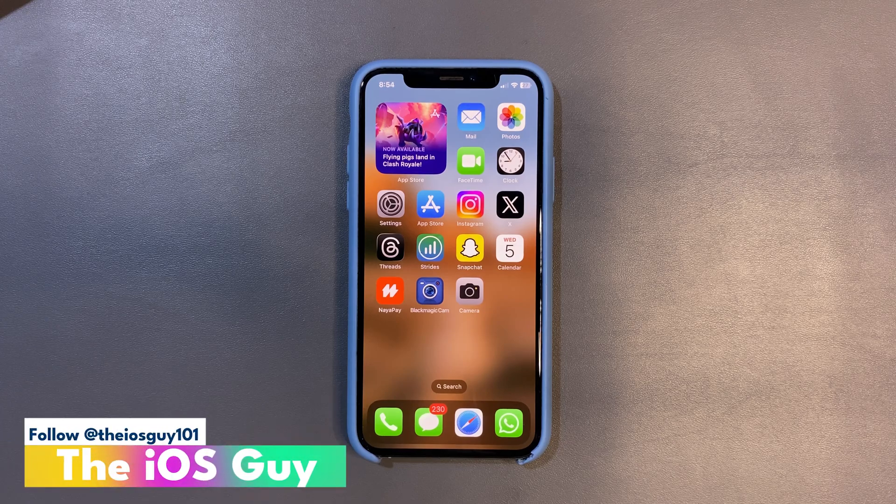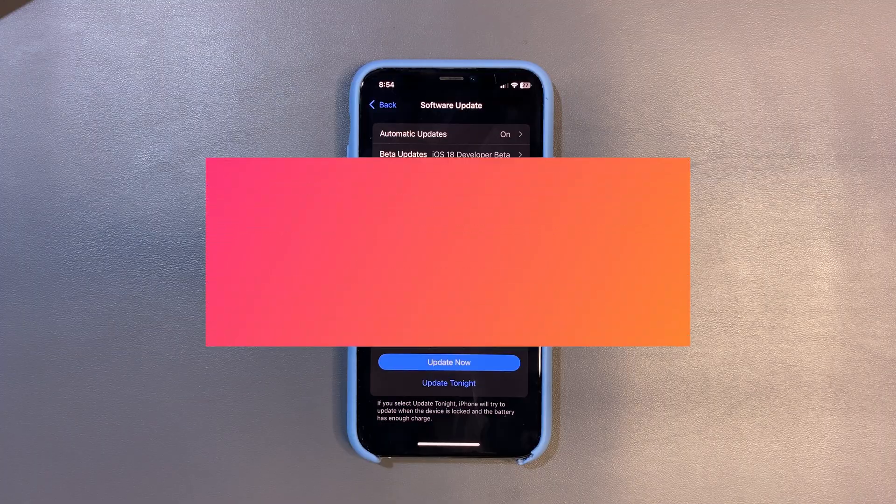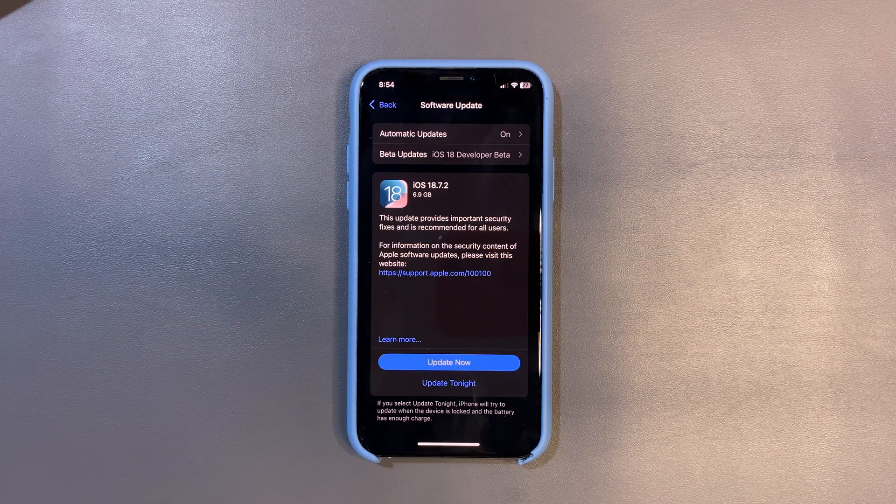Hey guys, welcome back to the channel, welcome back to another video. Many of you guys are asking me about iOS 18.7.2 — like many, many people care about this update, which makes me wonder...